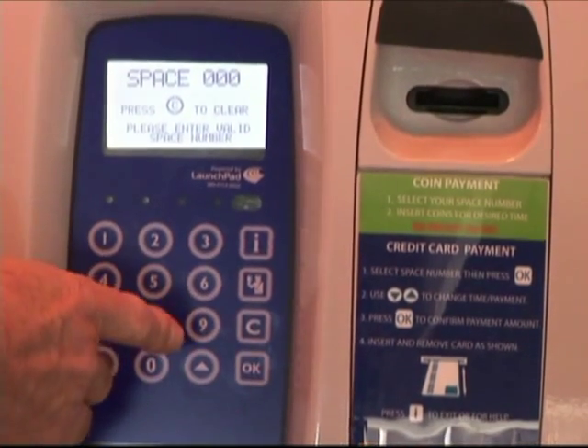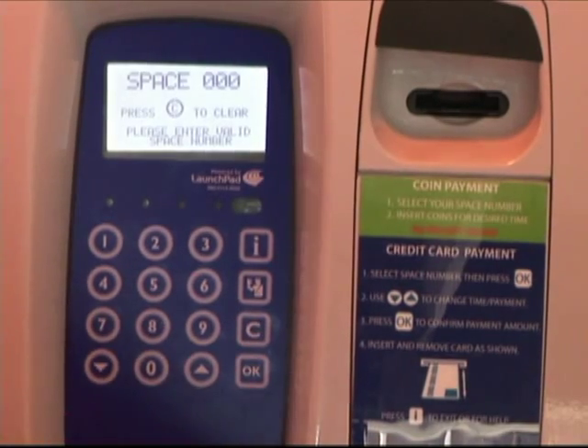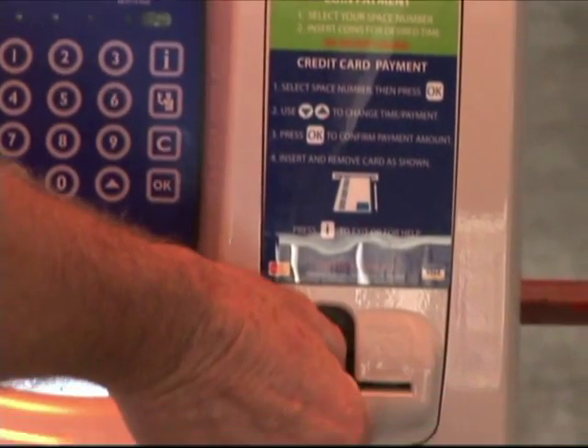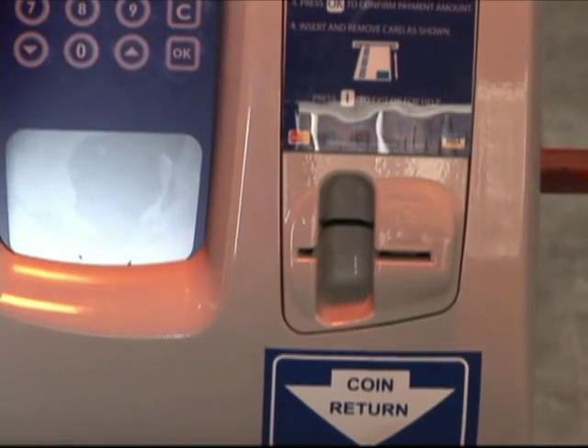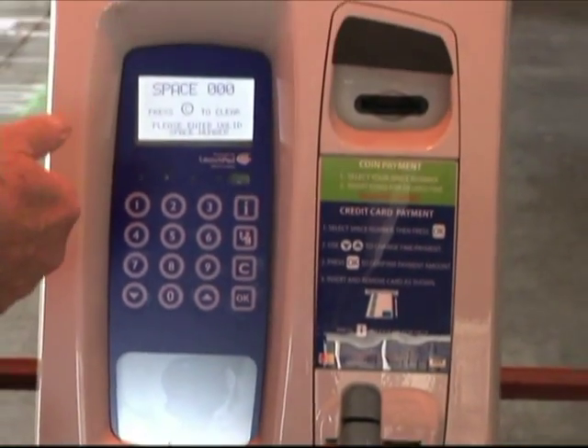When you put the proper amount of time in for your credit card, you can press OK again — it has a card reader. You slide your credit card in and bring it out. The display will tell you that the card is processing, and then it will tell you when it's accepted.